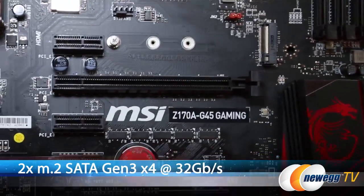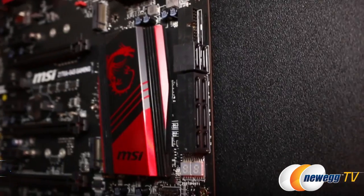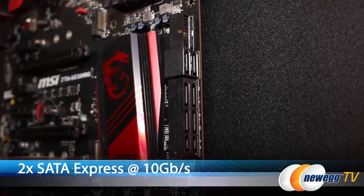You get two M.2 SATA Gen 3x4 connectors with 32 gigabits per second speeds and you can RAID these together for better performance, as well as two SATA Express connectors with 10 gigabit per second speeds.